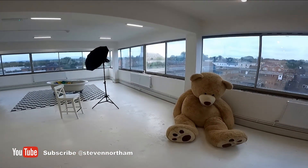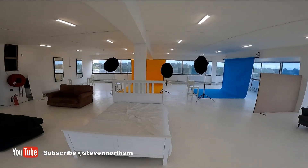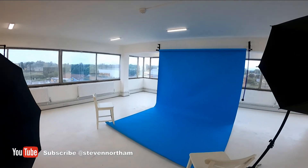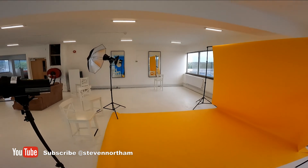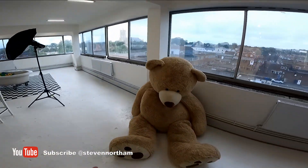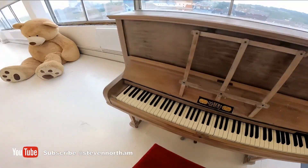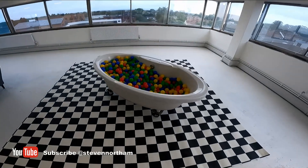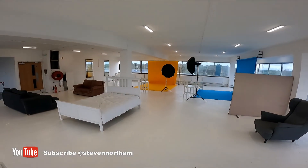This is the studio space — we've just dotted some props around currently. There's lots of kit to come: there'll be a proper infinity cove built in this corner, a paper roll backdrop with an electronic system, some storage, changing rooms, and a podcasting/recording studio going in. We're trying to keep the space open plan. It's bookable by the hour — I think it's £25 plus VAT an hour. We've got loads of props: giant teddy, a piano which somehow we managed to get up the stairs, sofas, beds, a bathtub full of balls.